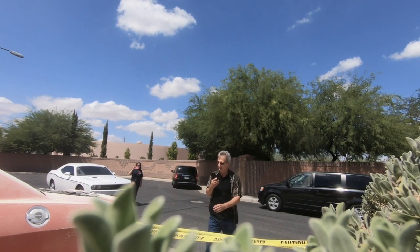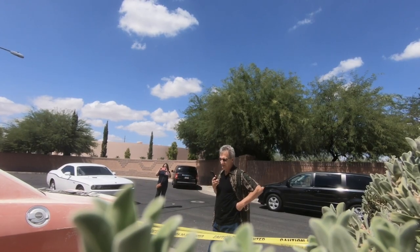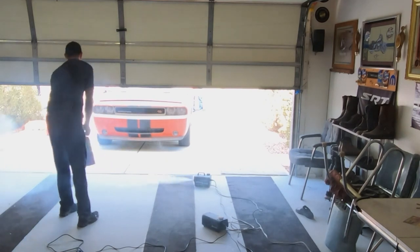I don't give a bleep about the house. You don't care about the house? You care about the car? Hell yeah. Bingo. Well, then I guess I can come on out and let you know what's going on.